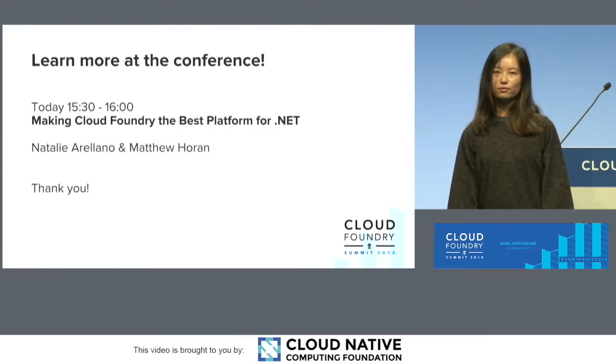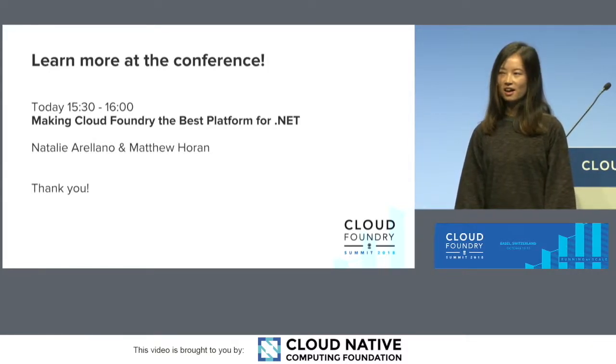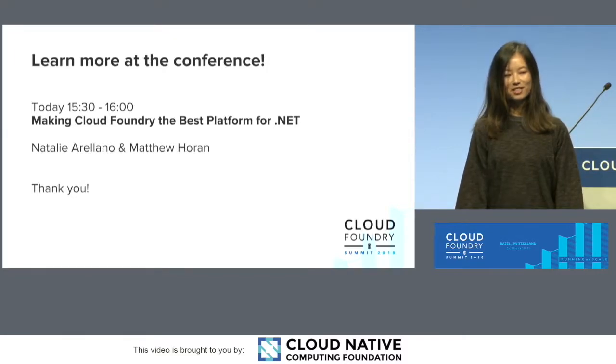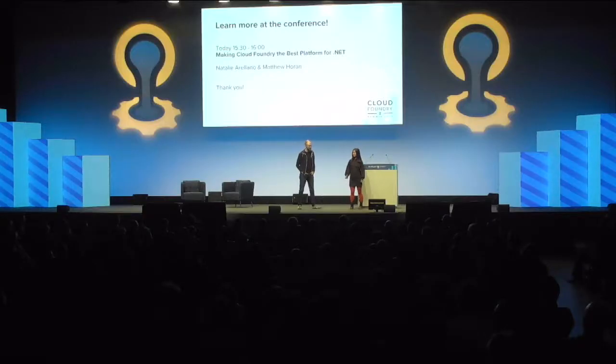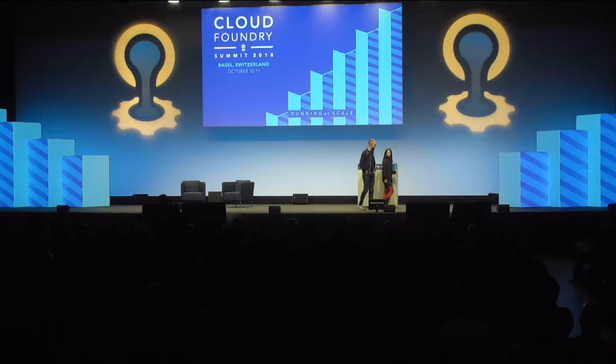Also, this afternoon at 3:30, Natalie, Ariano, and Matt from our team will give a talk about making Cloud Foundry the best platform for .NET. Thank you all.